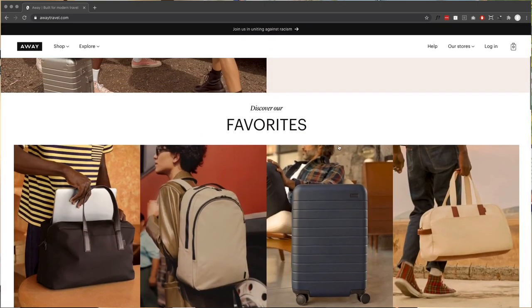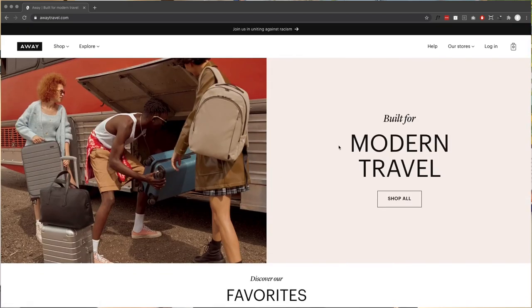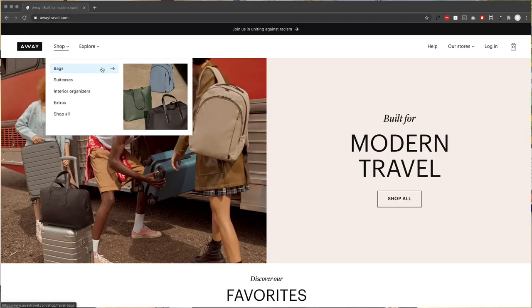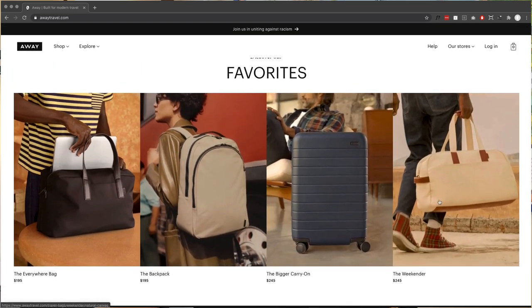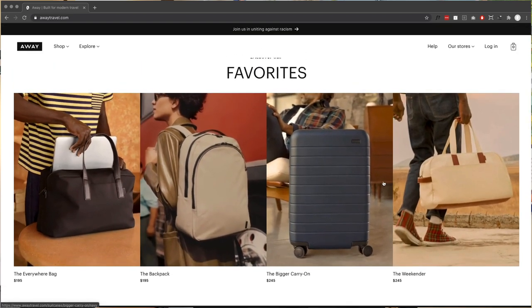Because Away was an early direct-to-consumer darling, I expected an experience — and I haven't gotten past the homepage — more like Allbirds, where it was hyper-polished. This is pretty basic. At the same time, maybe that minimalism drives conversions. Or maybe no one is buying luggage at the moment, so they gave up.